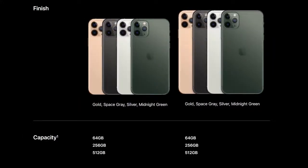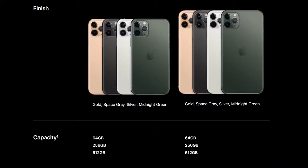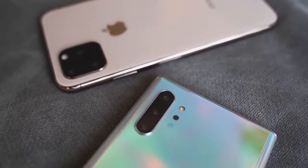It comes in four new colors: gold, a new space gray, white, and that midnight green which I do like. Let me know what you think about the colors because I'm leaning towards midnight green. In terms of storage, we're looking at 64 gigabytes, 256, and 512 — Apple is still keeping the same scheme. It starts at $1,099 for 64 gigabytes, which doesn't stack up well because the Galaxy Note 10 Plus at $1,099 has basically 256 gigabytes of storage.